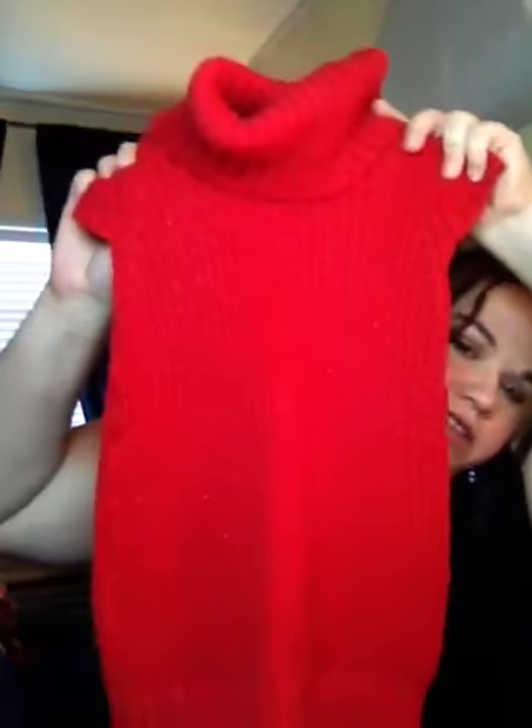Cherokee — that's from Walmart, I believe. It's like this little sweater.